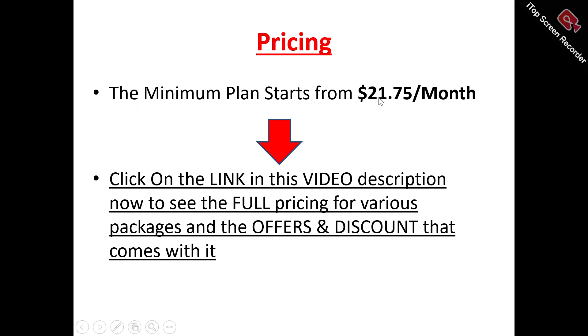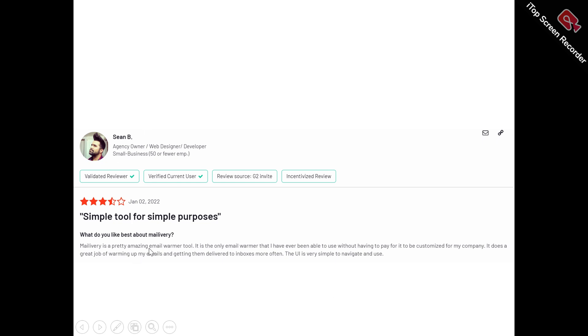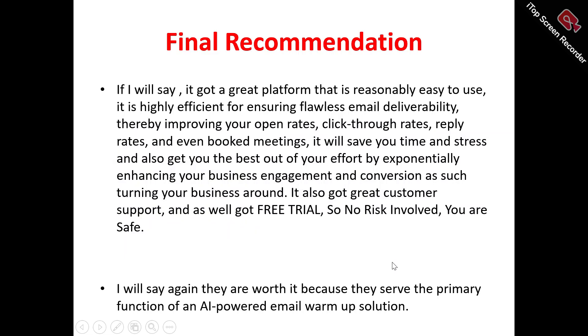Now to the users of Mailivery. This is Patrick. He said: 'Super easy to connect my email accounts and the stats that are shown are super useful. The automated reading and sorting feature has made my life so much easier. I really separate Mailivery from other products. Overall, it's way better than any other warming software I have used.' This is Sean. He said: 'Mailivery is a pretty amazing email warmer tool. It's the only email warmer that I have ever been able to use without having to pay for customization for my company. It does a great job of warming up my emails and getting them delivered to inboxes more often. The UI is very simple to navigate and use.'